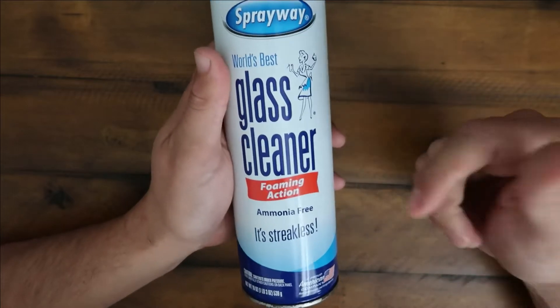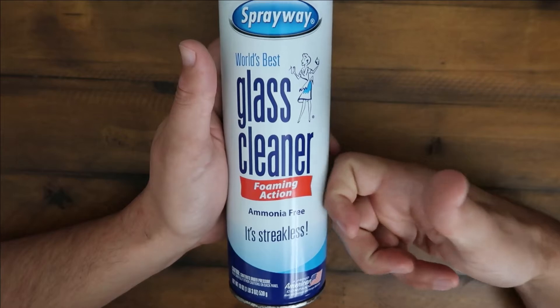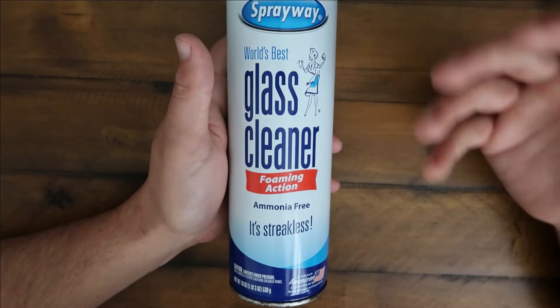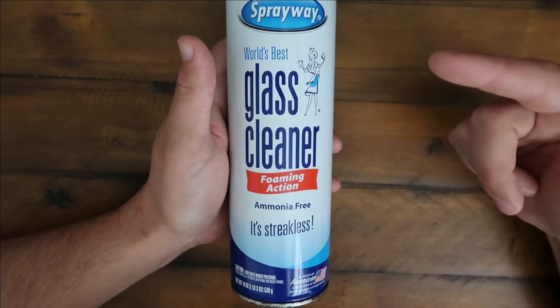I prefer using this one with paper towels. I feel like it does the best. I'm not a big fan of using microfiber towels for cleaning glass — I feel like it just doesn't clean and it leaves streaks. So I highly recommend this with paper towels.